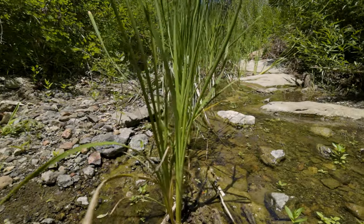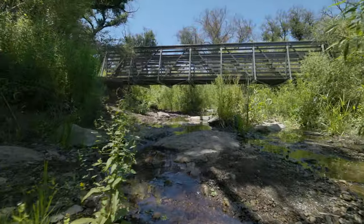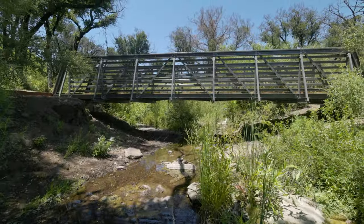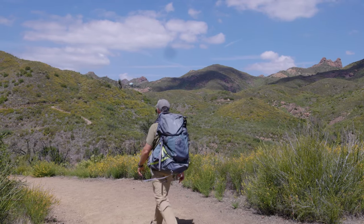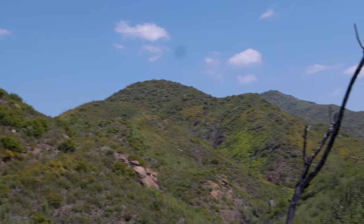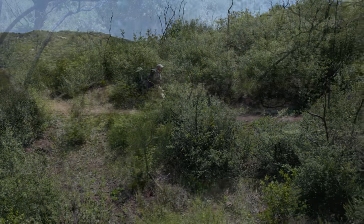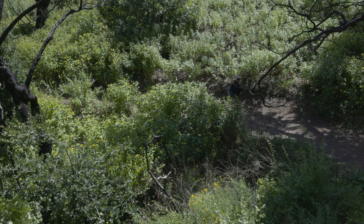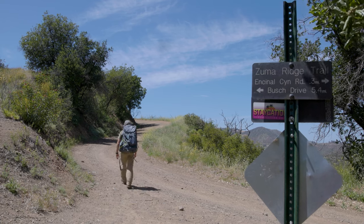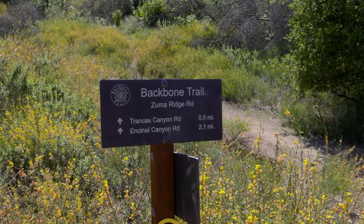In about half a mile, you'll reach Newton Stream. The bridge is new — the last one burned up in the Woolsey Fire. From the creek, begin climbing out of the canyon. After about five total miles of hiking, there's a junction with the Zuma Motorway. Turn left and climb for a minute or two before spotting the marked trail on the right.